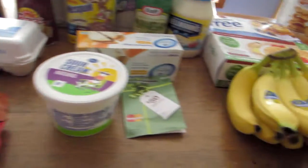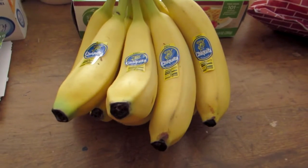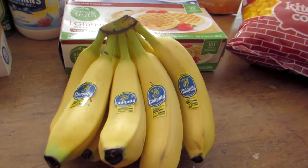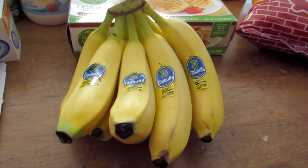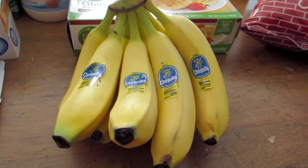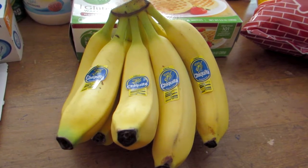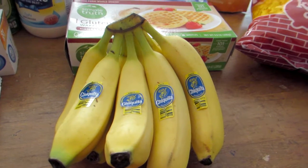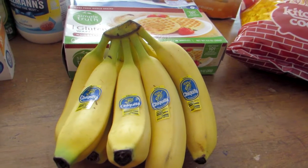We did purchase another bunch of bananas. That's something we're trying to eat every day to get some additional potassium and iron. These bananas were 55 cents a pound and we got 2.53 pounds, so it came to $1.39.